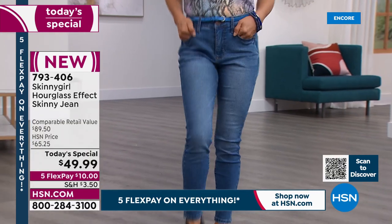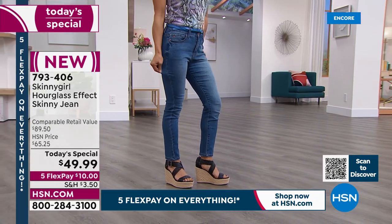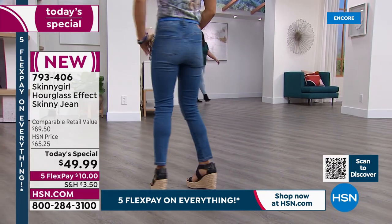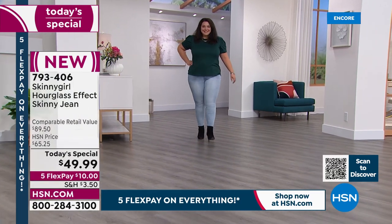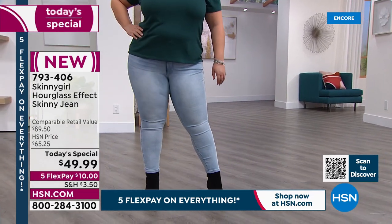We need to have a really good classic jean. This one has a little bit of stretch but gives you structure. It covers your belly but it's not a high-high waist — it's molding you and giving you that hourglass. It's giving you that Marilyn Monroe hourglass figure at all shapes, all sizes.